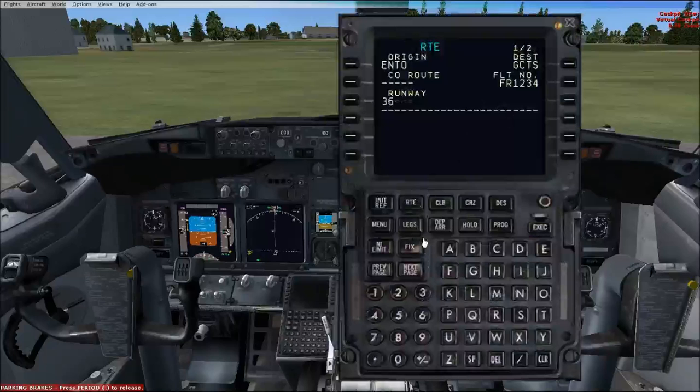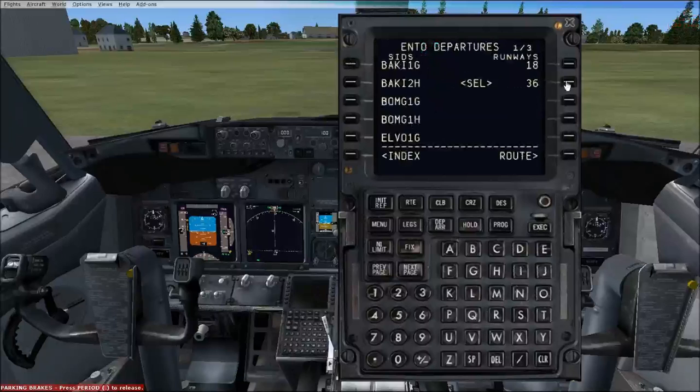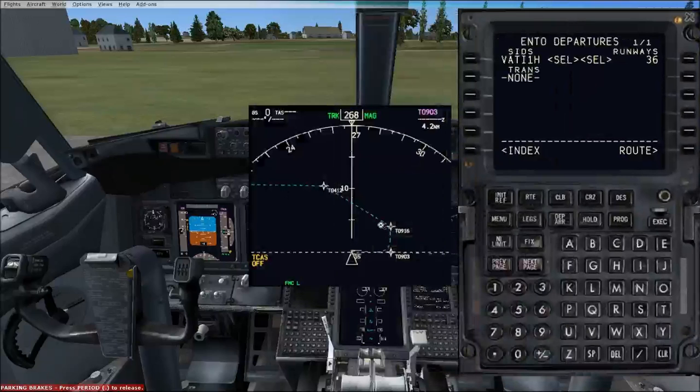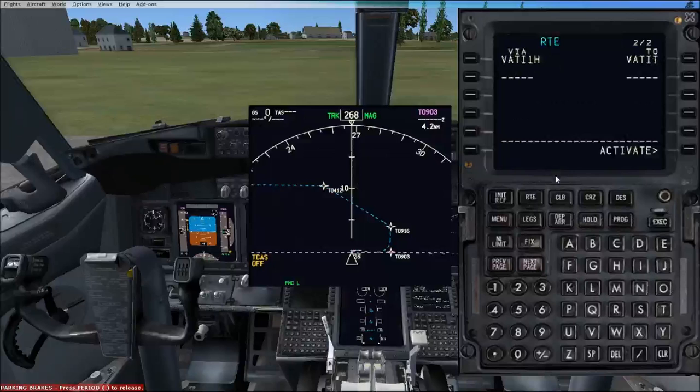We can go to the departure arrivals page — departure Oslo, taking off runway 36 — and our first waypoint is Vatit. We can select any one of these, and Vatit is this one. We select that and as you can see it's come up on our navigation display. Departing runway 36, we'll make a left turn off towards there. For this routing I am using Ryanair Virtual — link in the description below. Very good virtual airline, they are looking for more pilots, so please sign up. They give you all the routes and times.